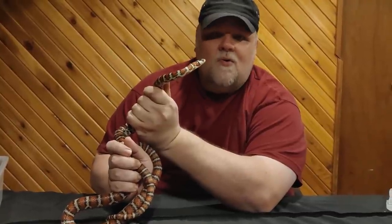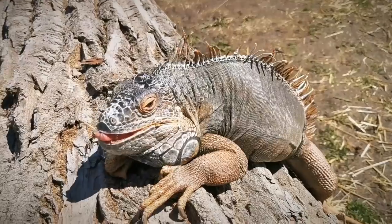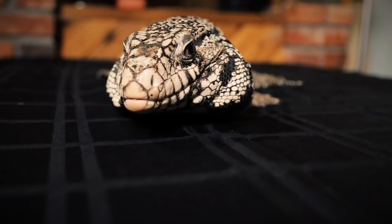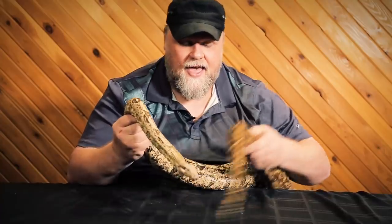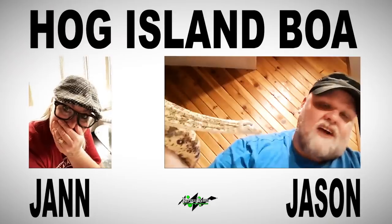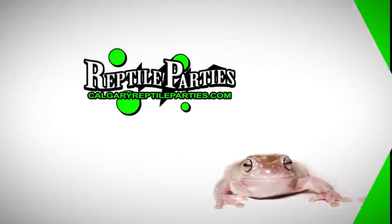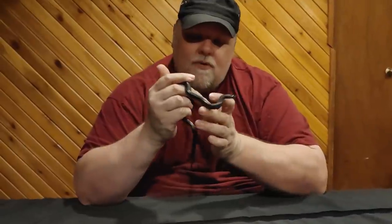Hail to the King, baby! This week on YouTube, we're meeting some kingsnakes. Hey everyone, welcome once again to our YouTube channel. Welcome to our subscribers, new and old, and anyone who's stumbling on us for the first time or finding us through social media — thanks for joining us. And today, this week, we are going to talk about kingsnakes.